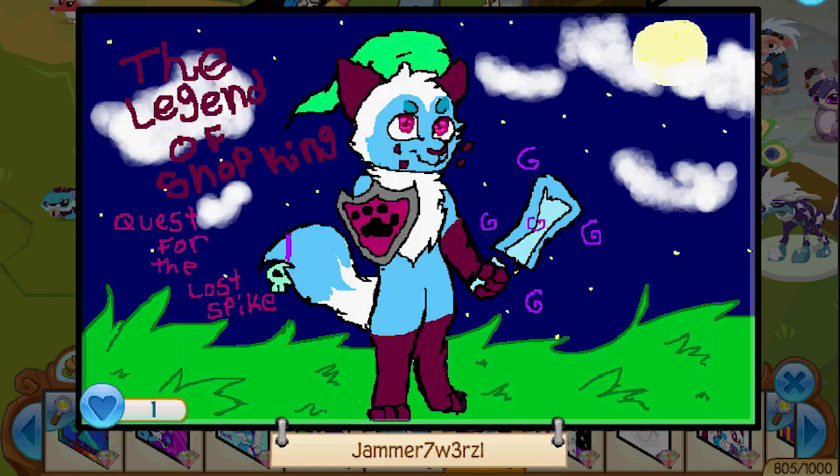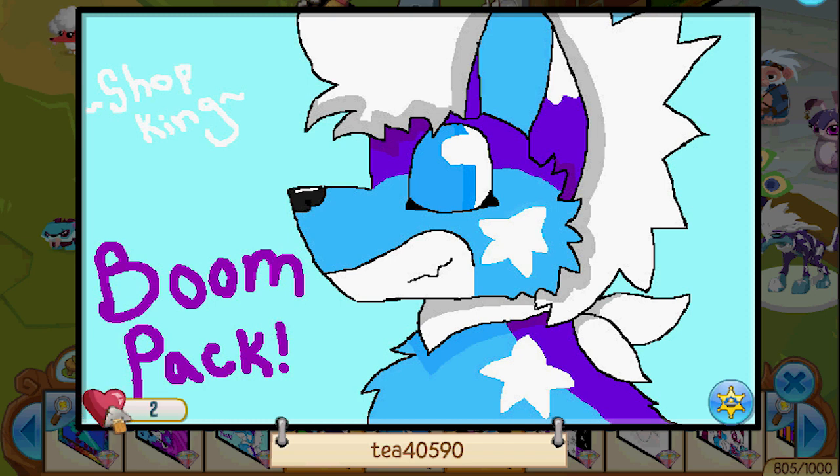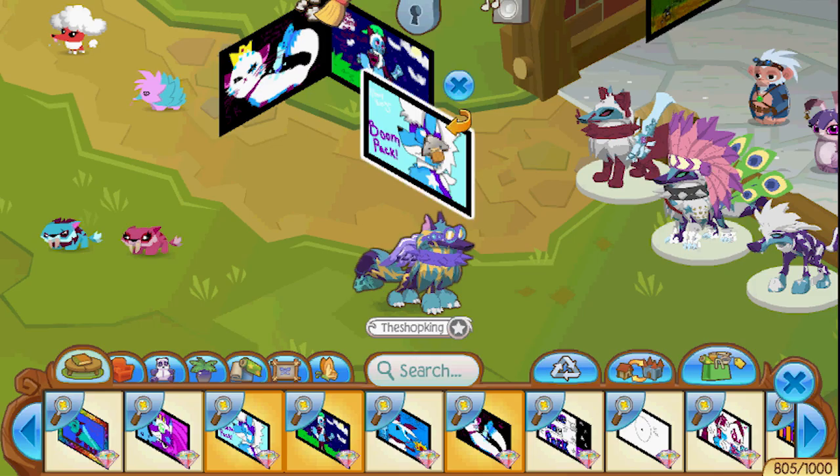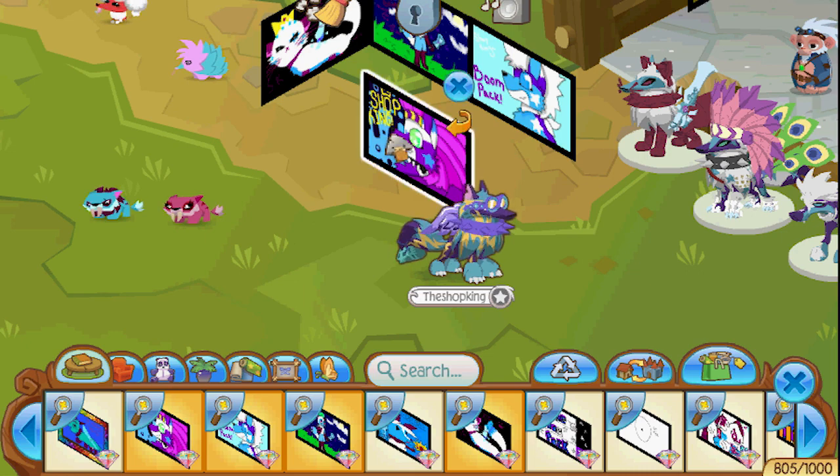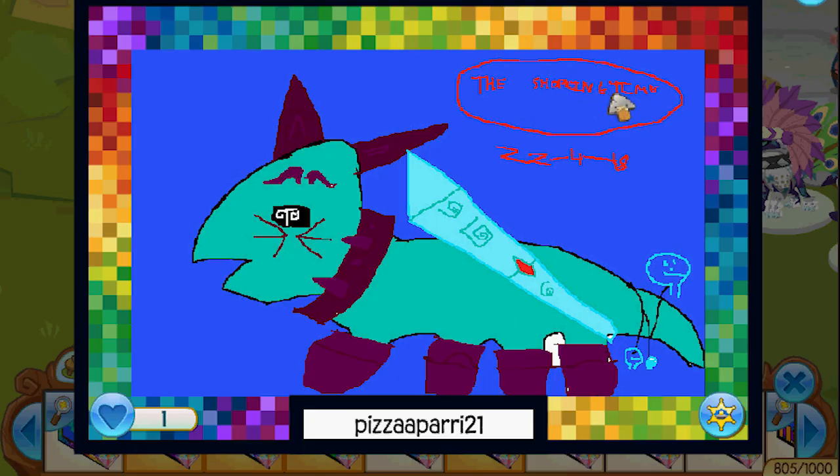Boom! Boom! The Legend of Shopping — Quest for the Lost Spike. Jammer 7 OMG, you have outdone yourself, that is epic! Epicness. I love that shield, I want that item — it's actually cool, could be pretty cool to wear around. That's a very cool boomer, 10 out of 10. Another one — holy moly! Cool spike, crazy looking headdress, I like that. Great style — we'll put this one in here also. The Shop King Time.